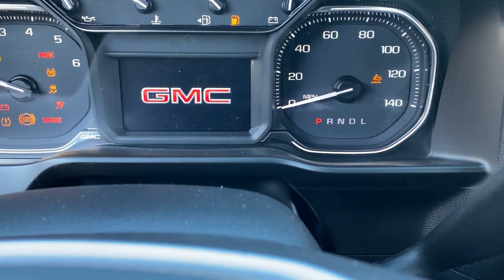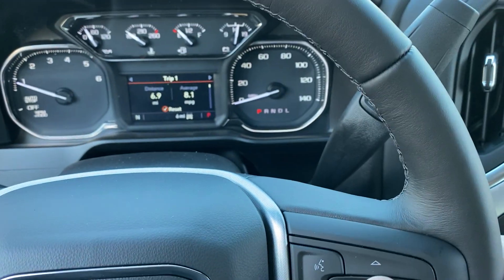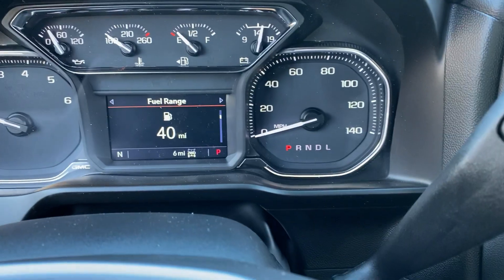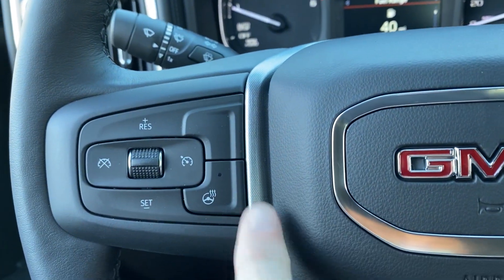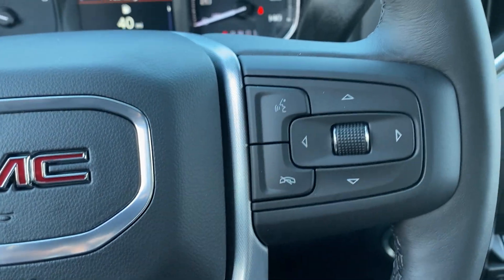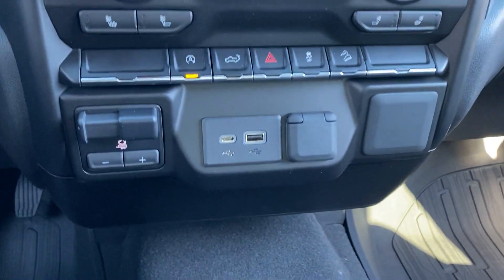When we hop in, everything comes to life. You can see the digital portion of your dash which is controlled on the steering wheel. You can change it — there's an almost infinite number of settings and things you can do with it. The steering wheel also has a heated steering wheel option, and all your controls for Bluetooth and wireless when you hook your phone up.